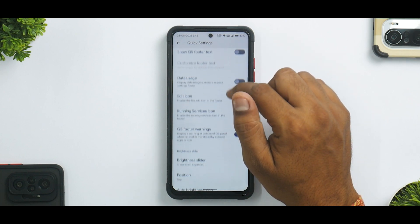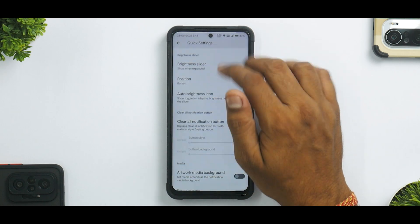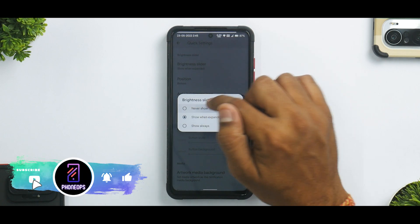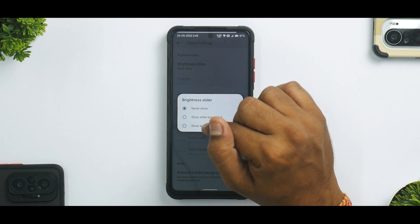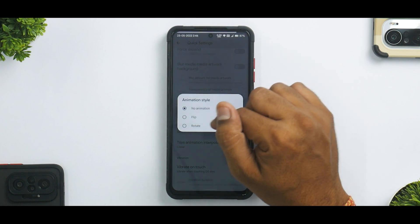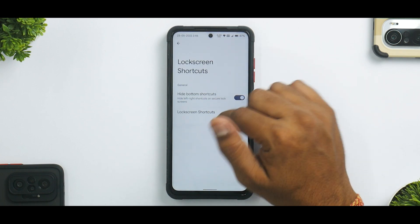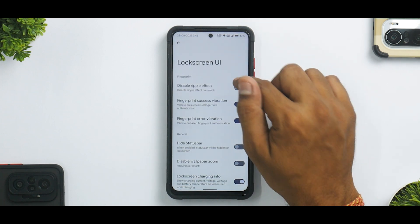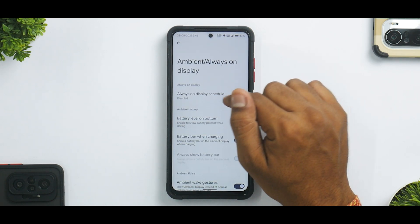There's also a music track tile, data usage display, and the brightness slider position can be set to top or bottom — or never shown, or always shown. You can also apply different animations like rotate for your quick tiles. Moving on, there are lock screen shortcut options and lock screen UI customization — just look at the amount of options — including the ability to enable or disable the ripple effect, ambient display, and always-on display.